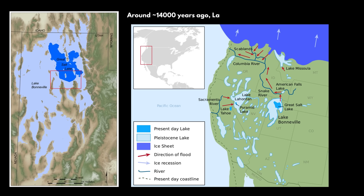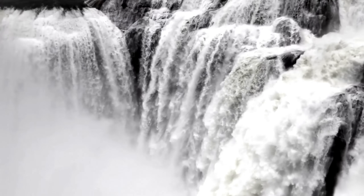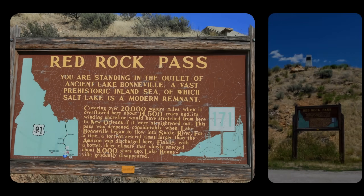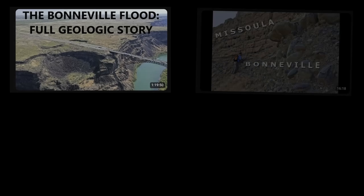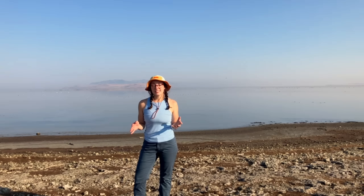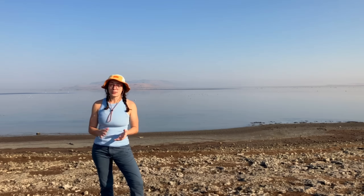Then around 14,500 years ago came the Bonneville Flood, one of the largest and most catastrophic floods in the geologic history of North America. It was triggered by a shift in climate toward wetter and cooler conditions that caused Lake Bonneville to rise steadily until it overtopped a natural silt and gravel threshold at Red Rock Pass in southeastern Idaho. Once the water began spilling over, it rapidly eroded the loose materials. The main flood surge lasted a few weeks to months and was extremely powerful — it carved out deep canyons and scablands, especially in southern Idaho, deposited thick alluvial sediments along the Snake River Plain, altered nutrient and sediment flows, and undoubtedly disrupted local ecosystems.